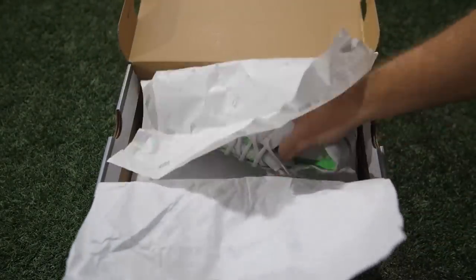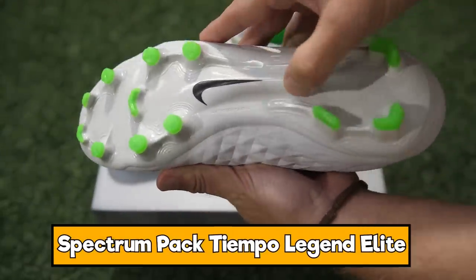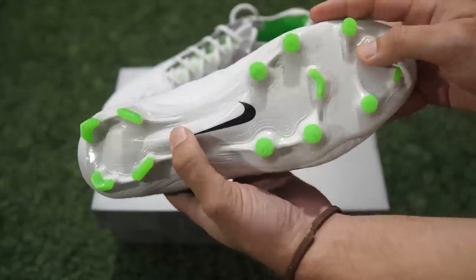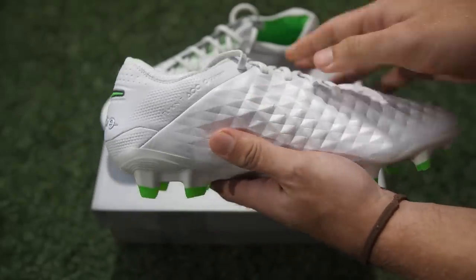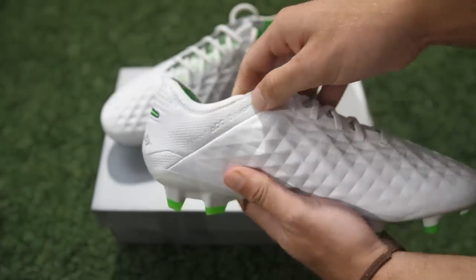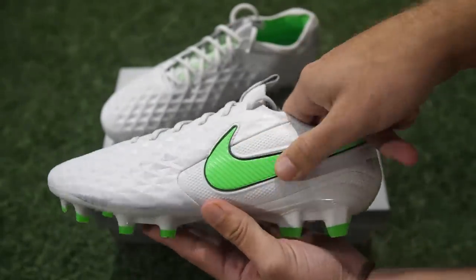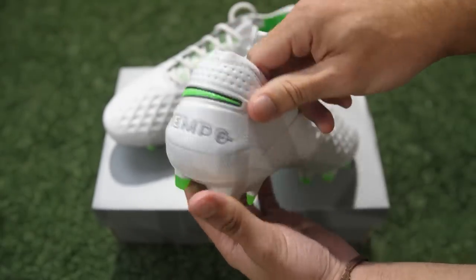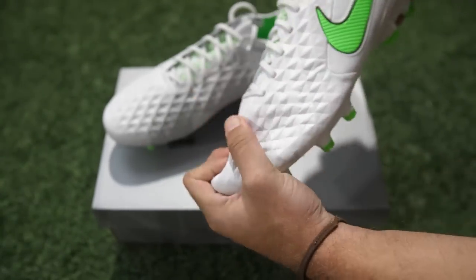Talking about really clean Tiempos — these are even cleaner. These are the Tiempo Legend 7s in white. They have little hints of green on the stud tips, you've also got it through the Flyknit in the middle of the boot, and then there's a lovely pop-out green Nike logo and the Tiempo logo on the heel. A very clean leather boot — you really can't go wrong with those. Nice one to pick up if you can.